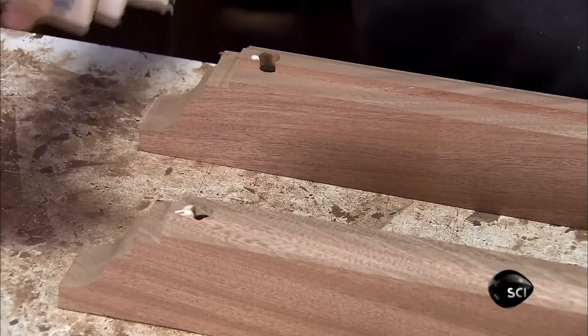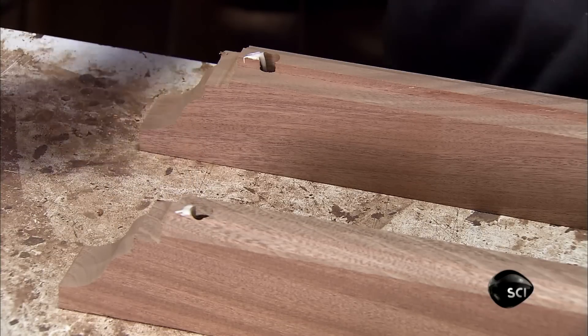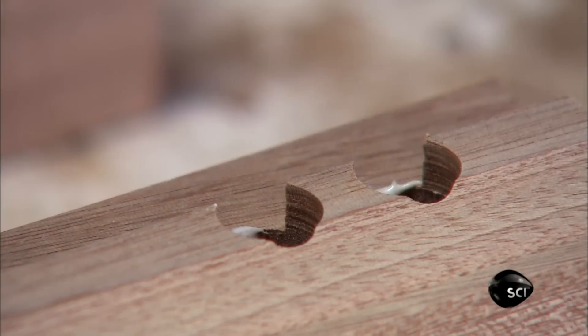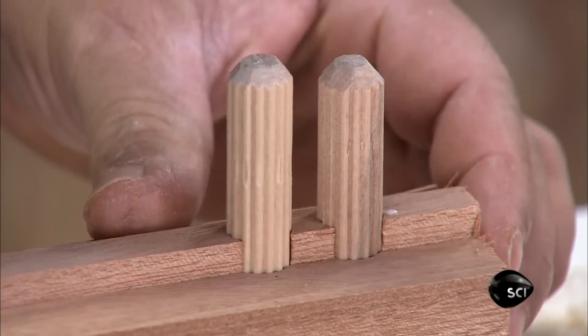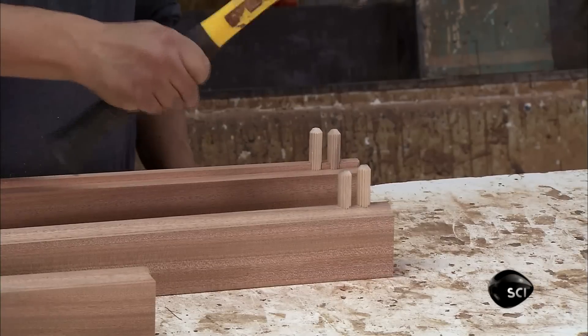An assembler pours glue in the holes, then inserts wood dowels. Their fluted contour allows the glue to flow all around the dowel, maximizing adhesion.